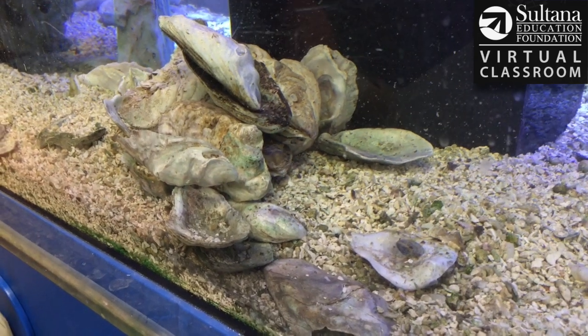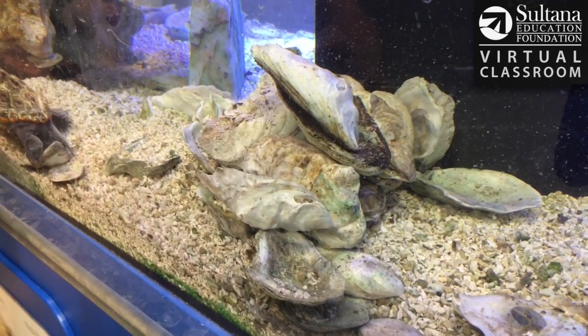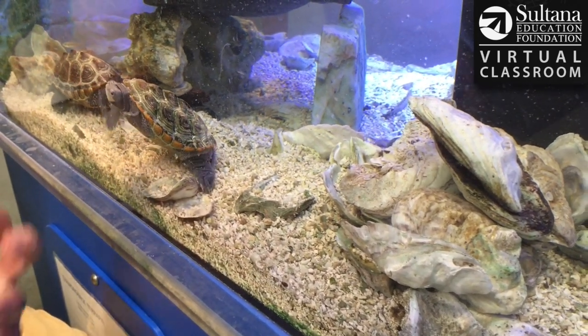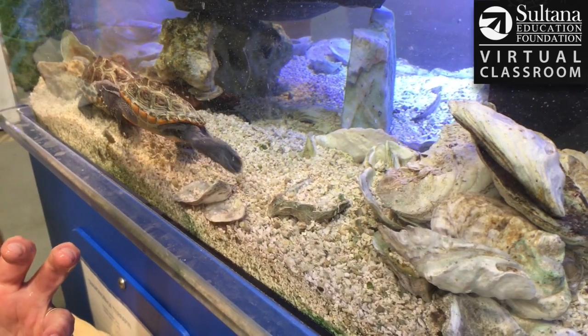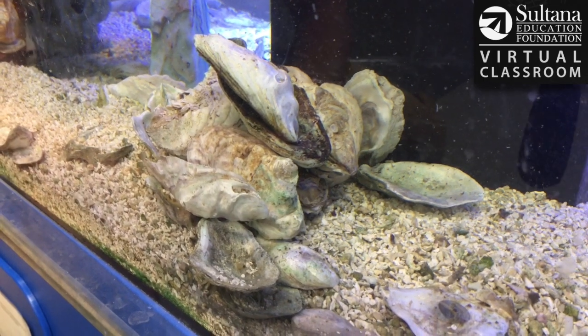So not only are the oysters filtering the water, but you'll find mussels and snails attached to the shells. You'll find small fish and crabs coming in and out of those reefs. So they help stabilize the bottom of the bay and they provide places for other organisms to help them survive.